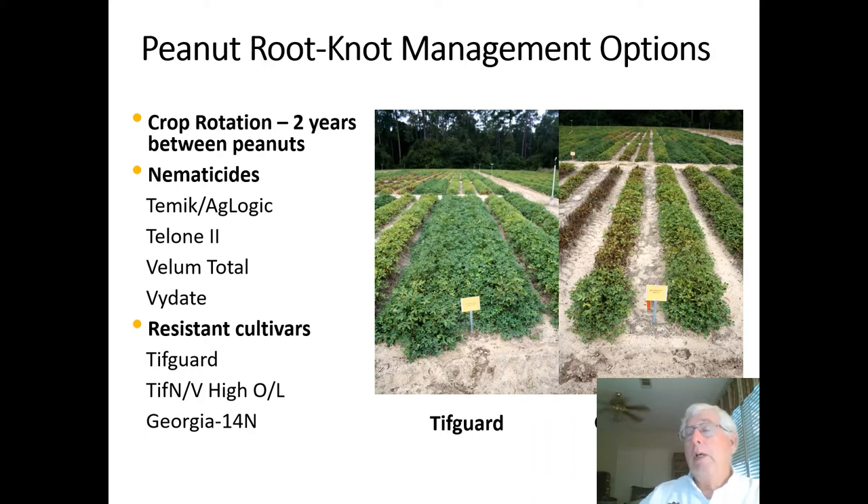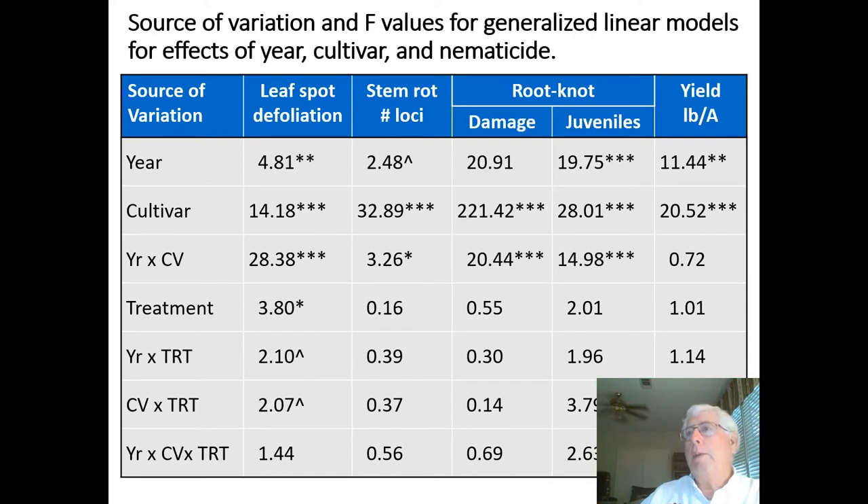This study was set up to compare Georgia 06G, Tiff Envy High Oil, and Georgia 14N in a short rotation in a location with a background healthy population of the peanut root knot nematode, and to assess the impacts of standard nematicide treatments — specifically Aglogic and Vellum Total — on the performance of these cultivars. The studies were conducted from 2017 through 2019 within the same tier at the Wiregrass Research and Extension Center. In 2017 it was a continuous rotation with peanuts grown there in 2016, and for the following two years it was a one-year-out rotation.